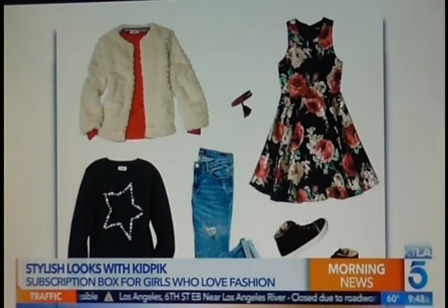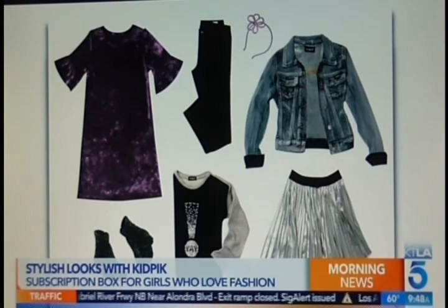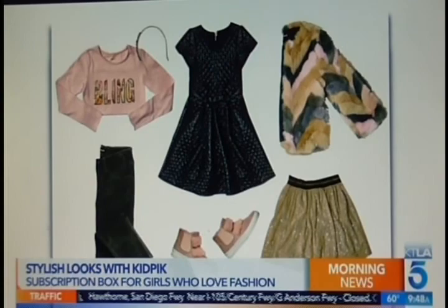You go on KidPick.com, take a quick questionnaire and quiz — you give your name, birthday, age, the patterns, colors, and all the things you love. They get a sense of your daughter's personality. It takes all the work off busy moms — you don't have to shop or style your daughters. KidPick styles seven coordinated pieces straight to your doorstep, including shoes and an accessory, always a free gift like pins or patches. Free shipping and returns, and you only pay for what you keep. The average box is $89.